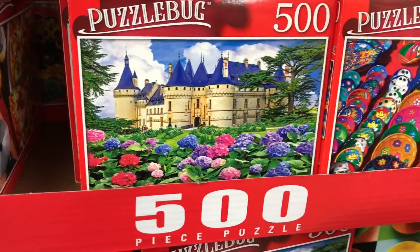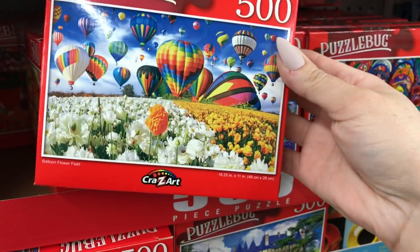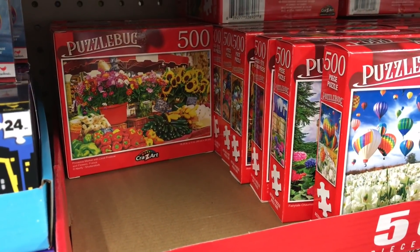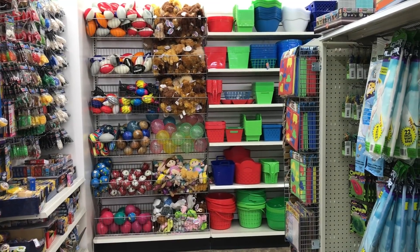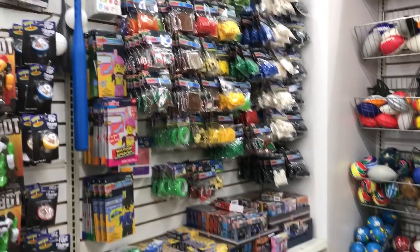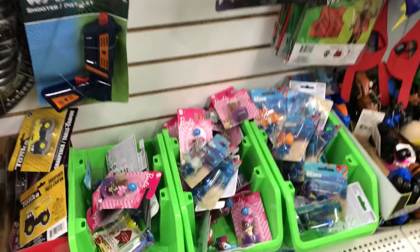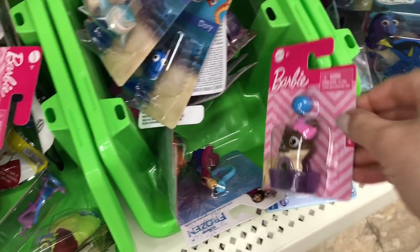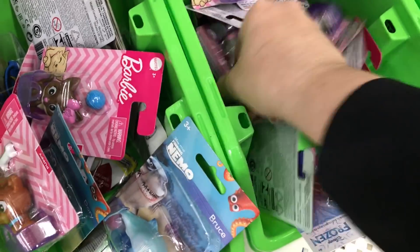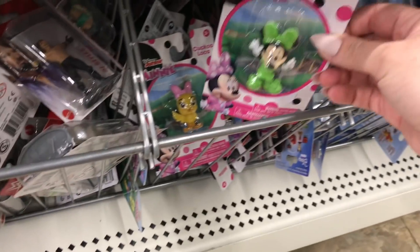Just finished sharing with you these beautiful puzzles. There's also a figurine — they make a great topper.